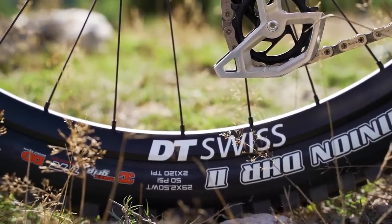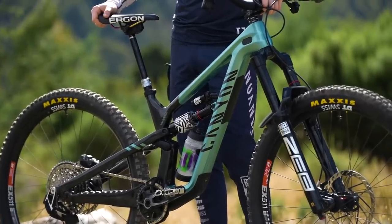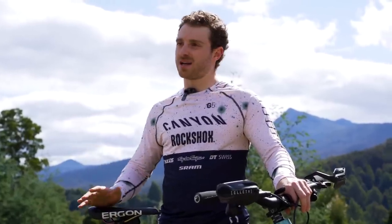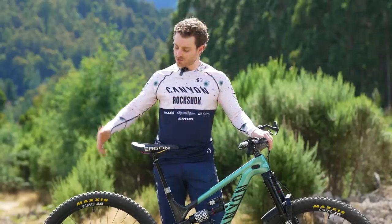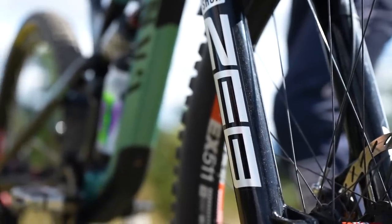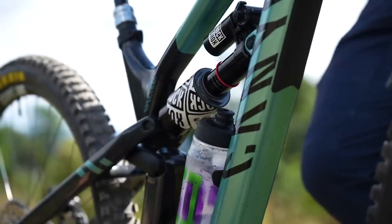New for me this year is DT Swiss wheels, which are kind of the gold standard of wheel sets — I'm on the 511s. Set up tubeless with Maxxis tires, double down max grip front and back; I'm running 20 PSI and 21 PSI. Suspension: RockShox fork is a Zeb running 65 PSI, and 140 PSI in the shock.